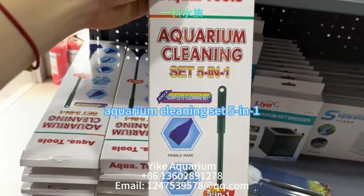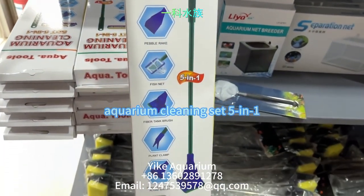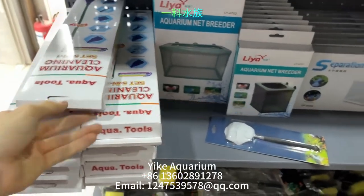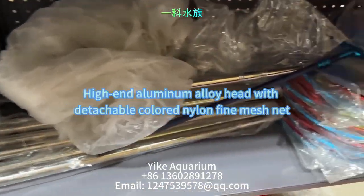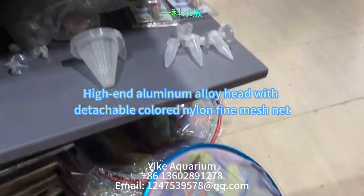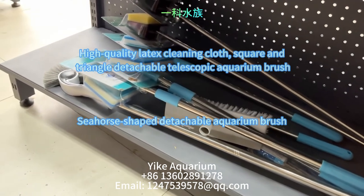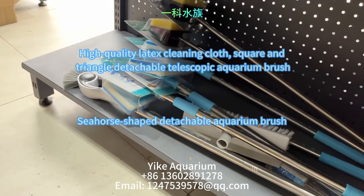Also shown is an aquarium glass cleaning sponge brush, a high-end aluminum alloy head with detachable colored nylon fine mesh net, high quality latex cleaning cloth, square and triangle detachable telescopic aquarium brushes, and a seahorse-shaped detachable aquarium brush.